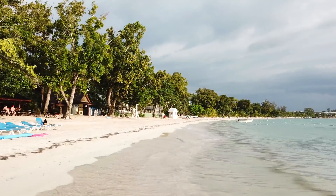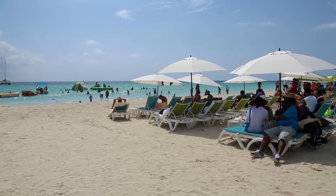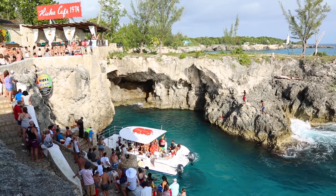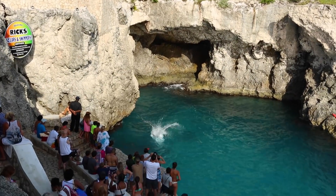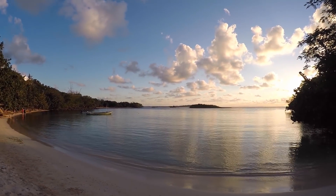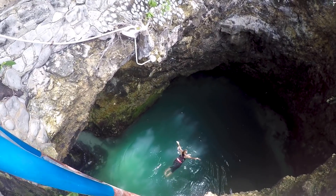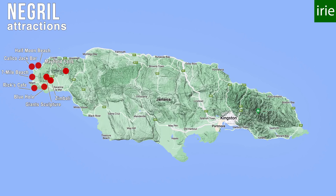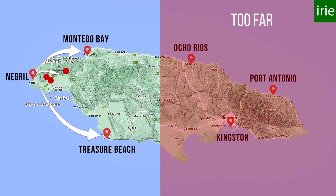The most famous attractions in Negril are Seven Mile Beach with free access through Margaritaville and other beach bars, and the world-famous Rick's Cafe — a bar on the cliffs known for cliff jumping and beautiful sunsets. My off-the-beaten-path recommendations would be Half Moon Beach and Calico Jack Pirate Bar in the north, and Negril Bluehole Mineral Spring in the south. From Negril you can do a day trip to Montego Bay and Falmouth, another to South Coast, and trips to the rainforest and hills.